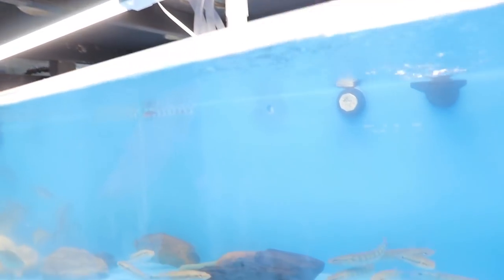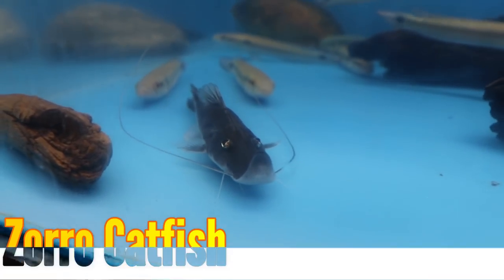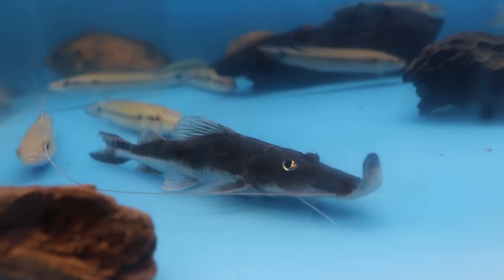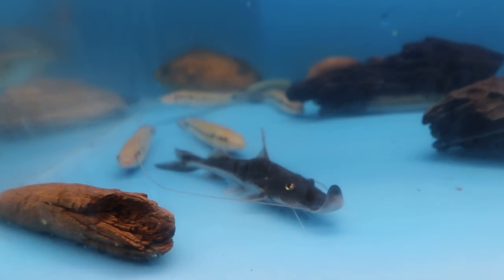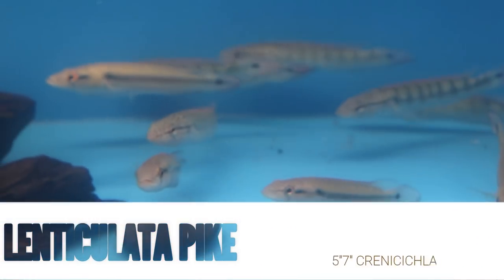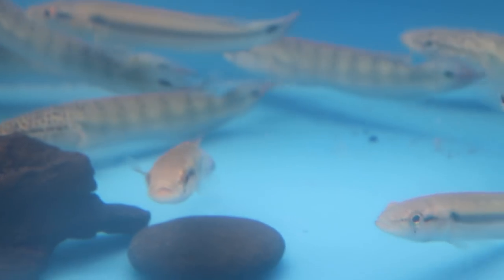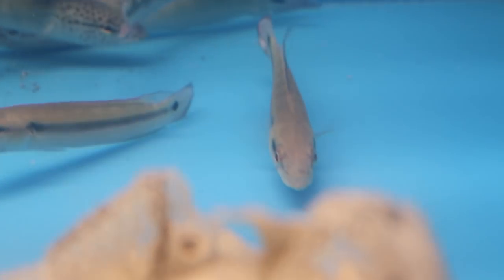Over here we have a wolf catfish, also called sturgeon catfish. They have a bent nose naturally — first time I saw one, I thought it happened through shipping, but no, they actually look like that. Down there we have the lenticulata pikes, a group of six. And bumblebee — South American bumblebee catfish.